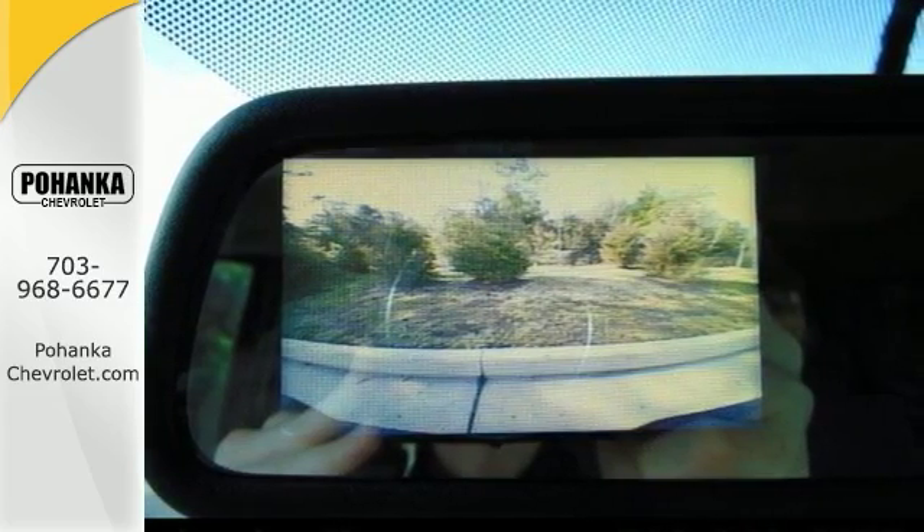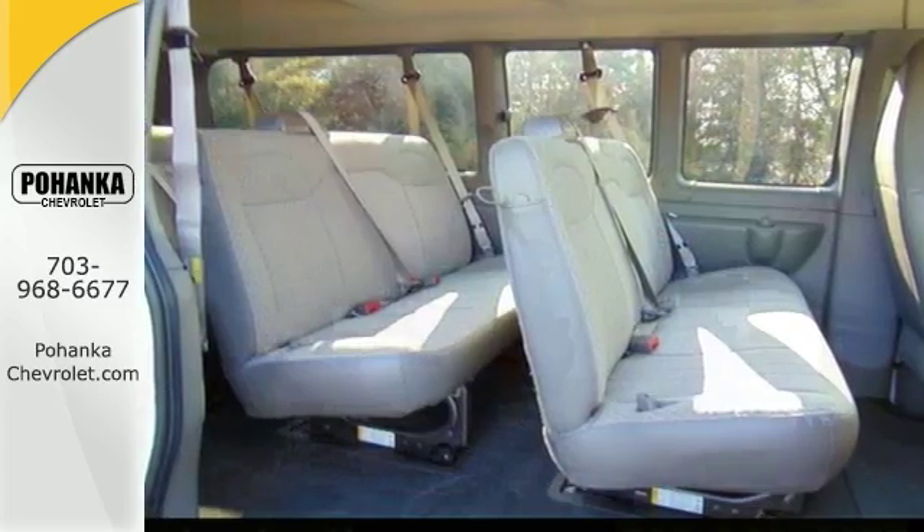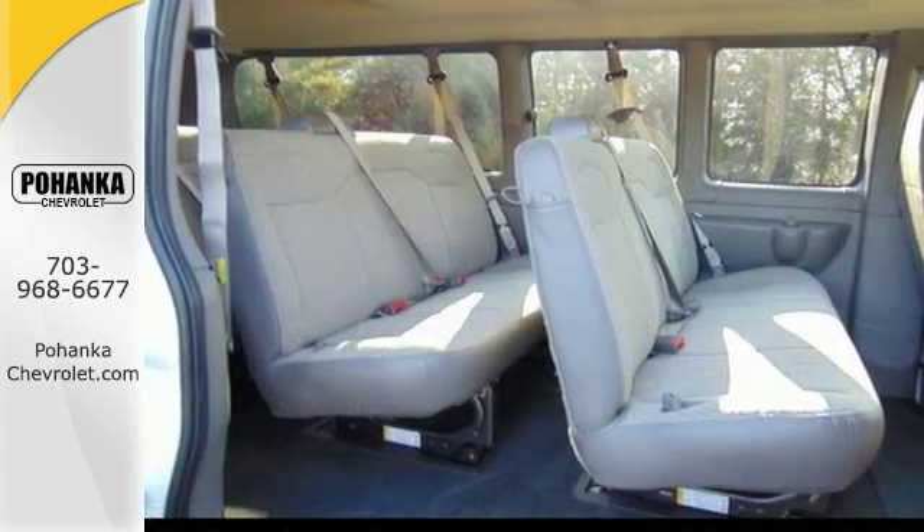With its extensive seating and powerful performance and rock solid build quality, this full-size passenger van makes an excellent choice. Come on out and see it for yourself today.